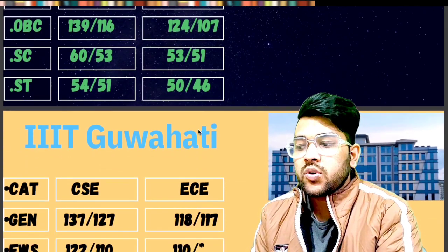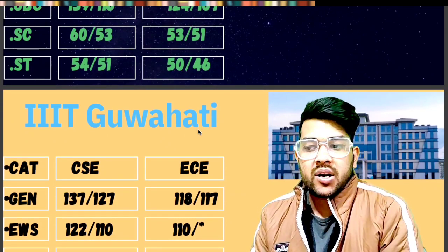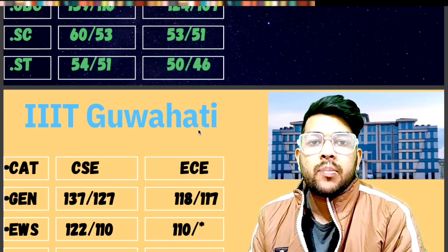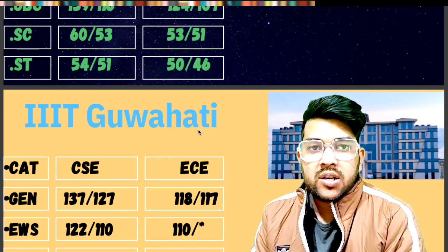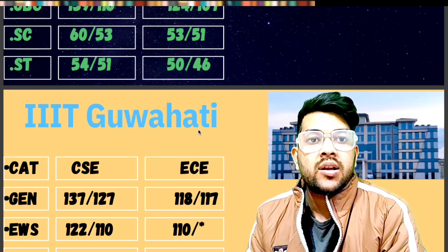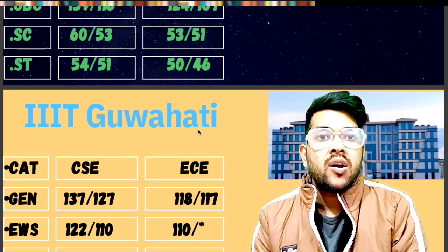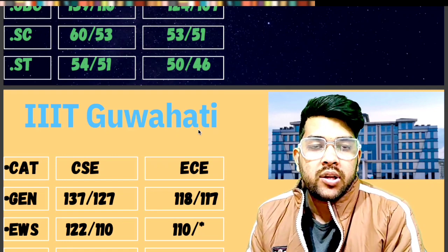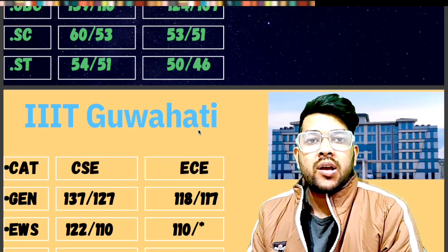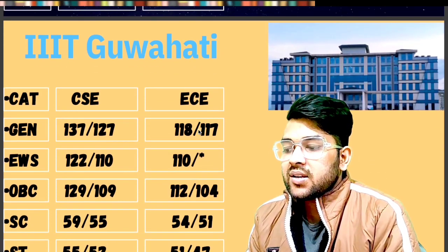For IIIT Guwahati — General: 137 and 118. EWS: 122 and 110. OBC: 129 and 112. Wherever you see a star mark, that category is not reserved for that branch in that particular IIIT. For SC: 59 and 54. For ST: 55 and 51 — that is for CSC and EC respectively. You can also check the marks vs. percentile vs. category rank video for General, EWS, OBC, SC, ST ranks.